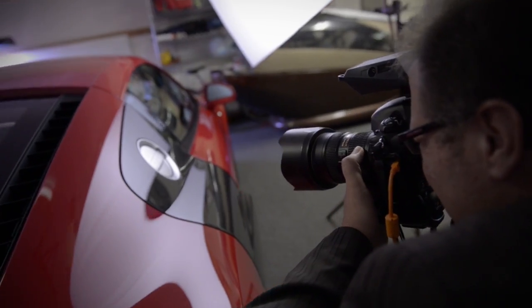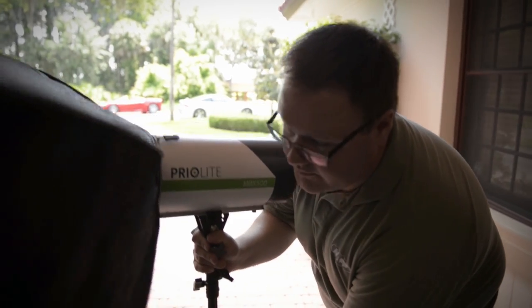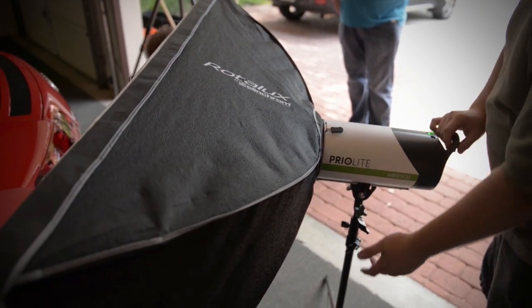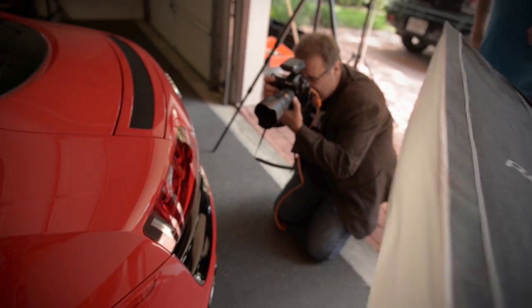So this time we went with these brand new lights called Prio Lights. I learned about them at WPPI earlier this year, and I've got to tell you — I'll talk about them in just a minute — but they were very very interesting and kind of groundbreaking in their own way. We used these lights and were able to really move around quickly.